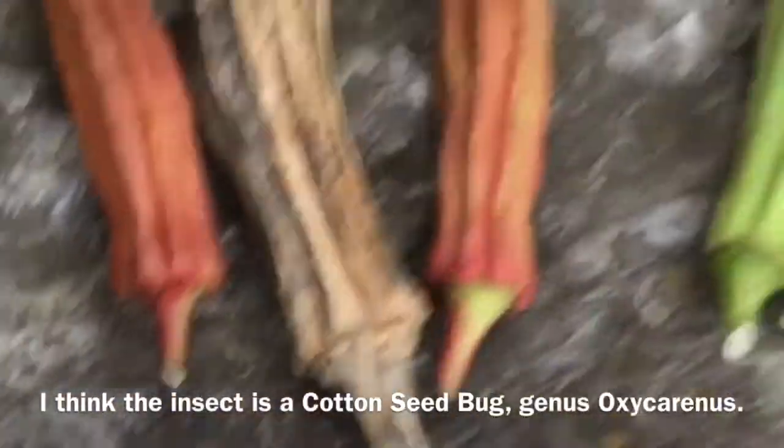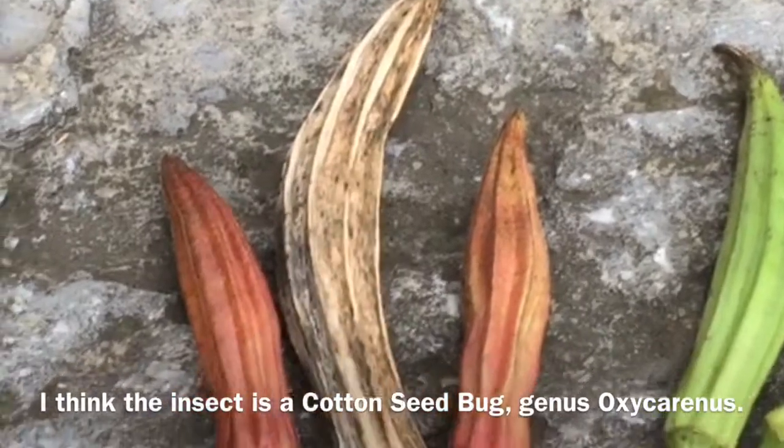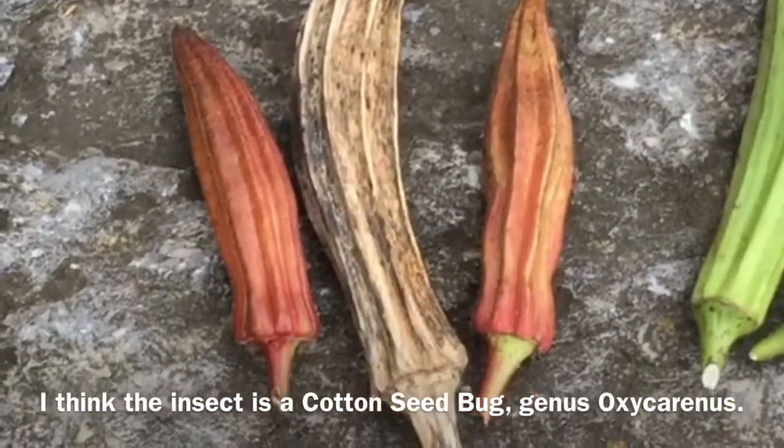But that is a good demonstration of okra varieties.